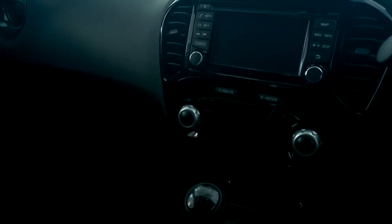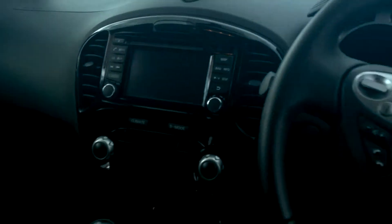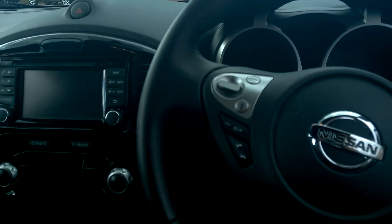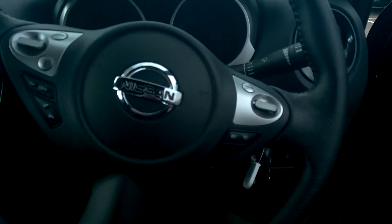Just below that there, we've got climate control, air conditioning and the drive computer. On the left, inside the steering wheel, we've got the audio controls and the microphone controls. And on the right-hand side, the cruise control and speed limiter.